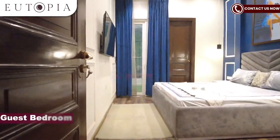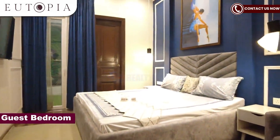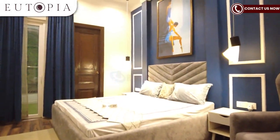Here is the guest bedroom of the apartment. Here you will get a washroom plus balcony access.